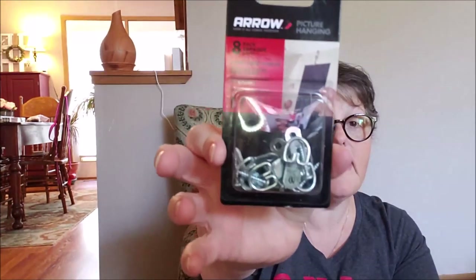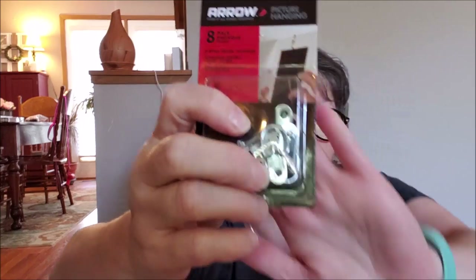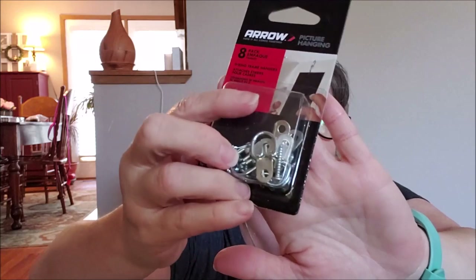In the hardware section they had all these little doodahs. You attach this to the back of something and then you have a free loop to hang it — it's almost like a picture hanger, but a little more sturdy, and it comes with screws. For heavier wooden items I thought this would be perfect. You can put one on either side, hang a wire between the two. This comes with eight, and I thought that was a great deal for a dollar. I'm always hanging stuff up.